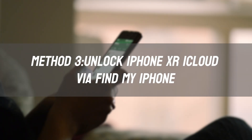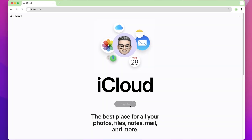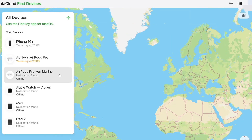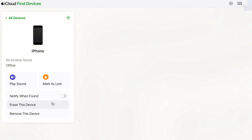Method 3: Unlock iPhone XR iCloud via Find My iPhone. If you have access to the original iCloud account, go to iCloud.com and sign in with the original Apple ID. Select Find iPhone, then All Devices, then iPhone XR. Choose Erase iPhone, then remove from account.